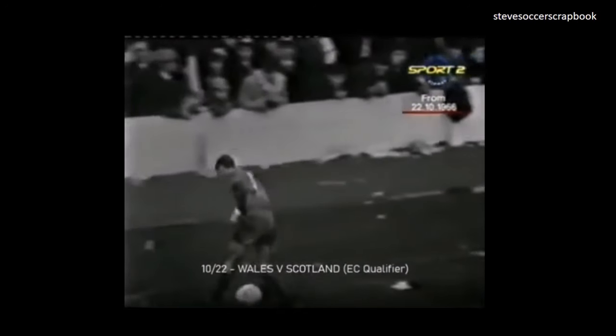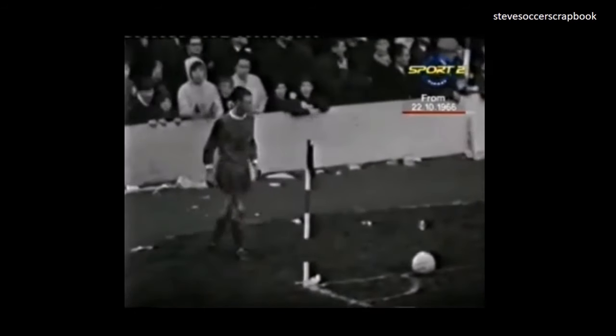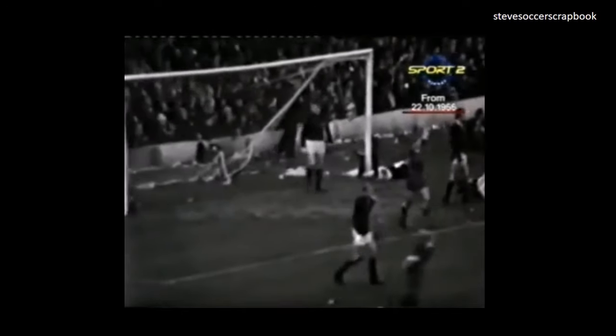The rain falls down. Rhys to take the corner for Wales. No score. The rain falls down, Rhys to take the corner. When Davies — the goal surely — yes!